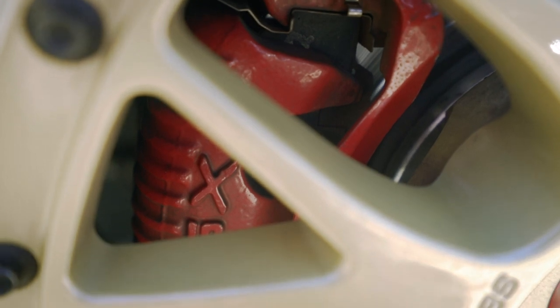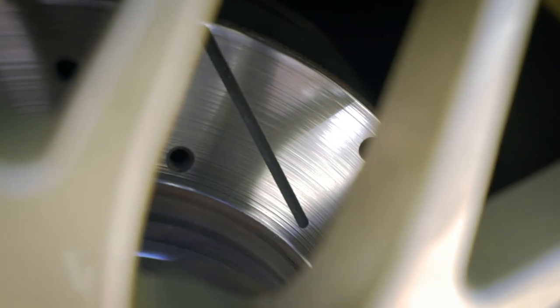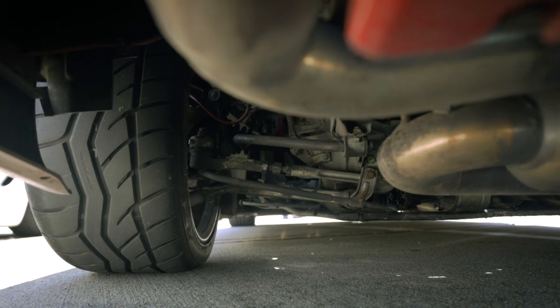The brake rotors are StopTech drilled and slotted rotors with a stainless steel brake line, and BCBR coilovers.